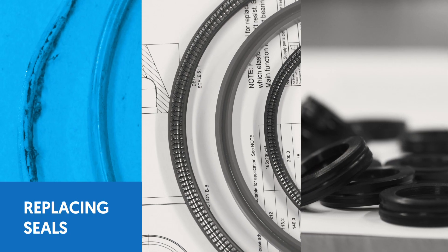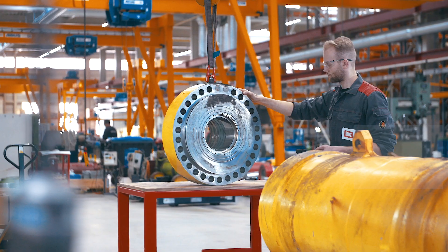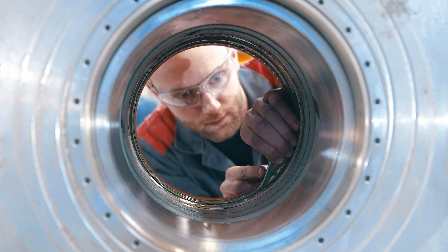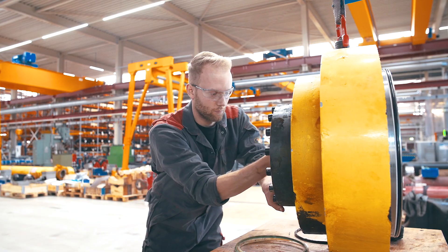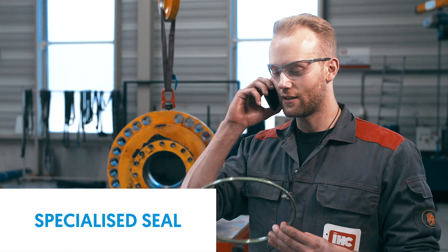Do you have seals that need replacing? Do you require a prototype or a small batch of specials? We know that the smallest components can often present the biggest challenges. Do you have a worn seal but no replacement in stock? Or do you have a specialized seal that requires re-engineering or design work?